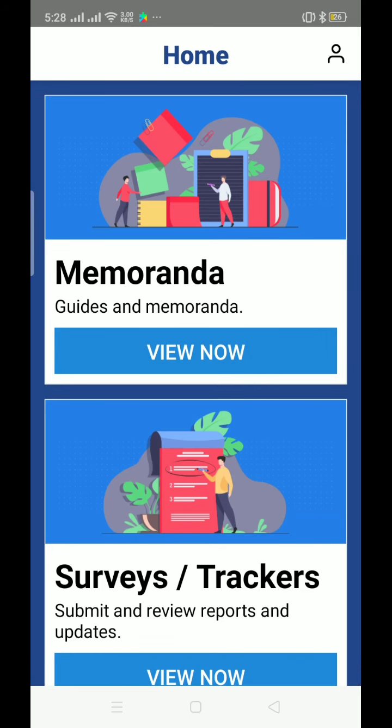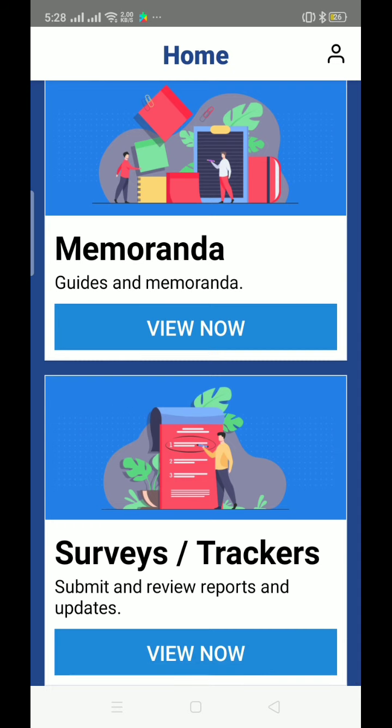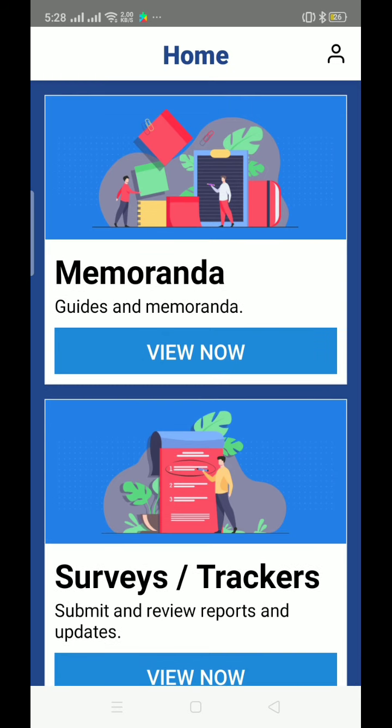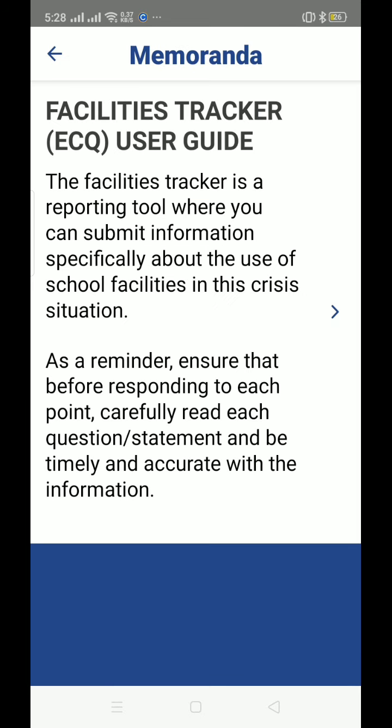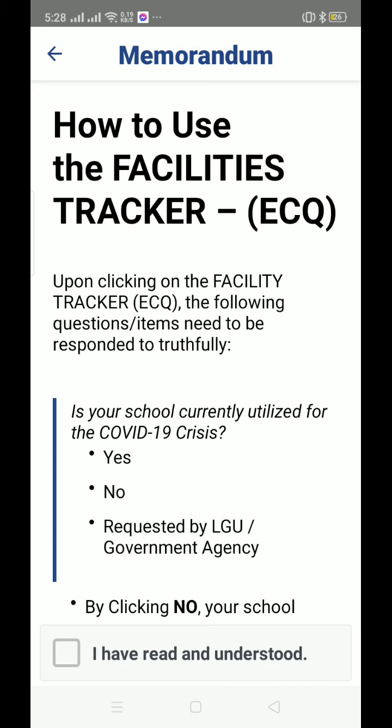So this is our home screen for DepEd Mobile. You can see there are guides and memoranda — you can click on those. There are also surveys and trackers. Let's view the guides and memoranda first. Here you can find the facilities tracker user guide — these are our trackers.